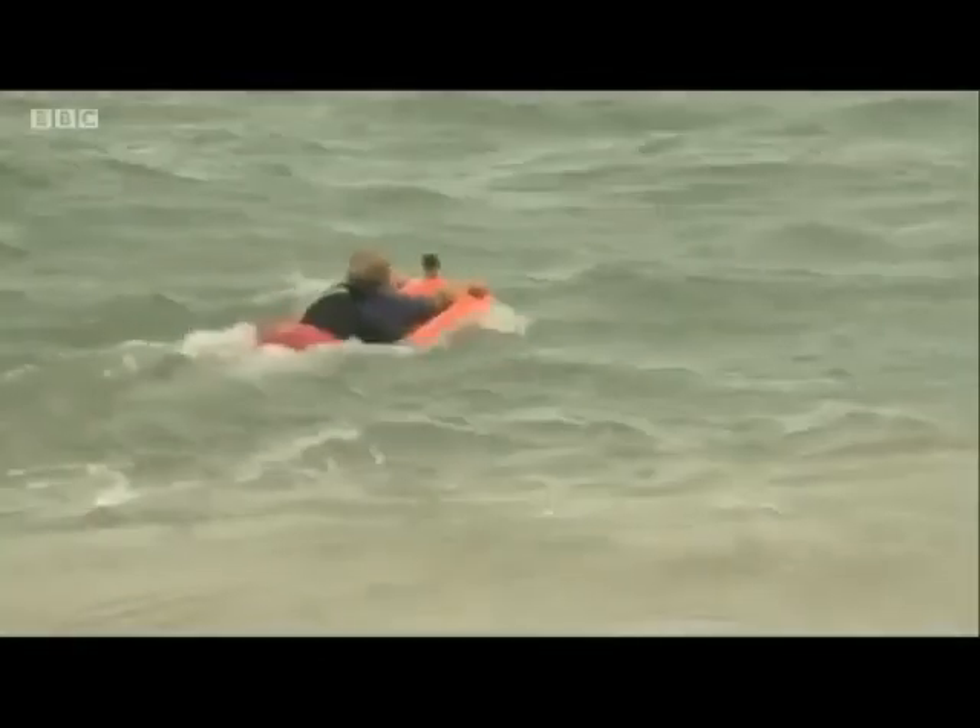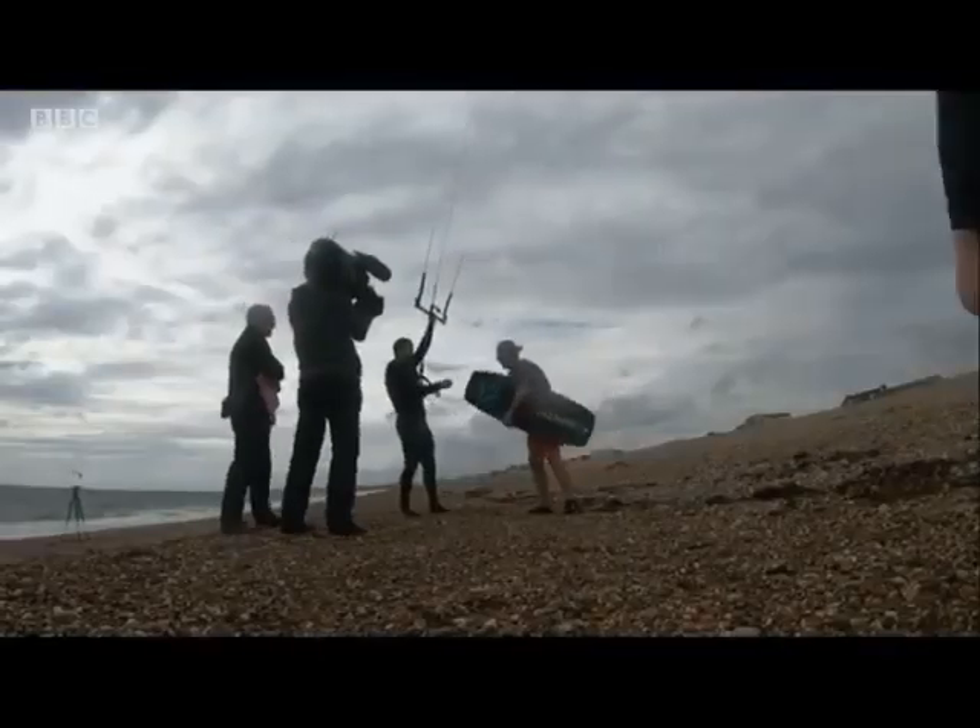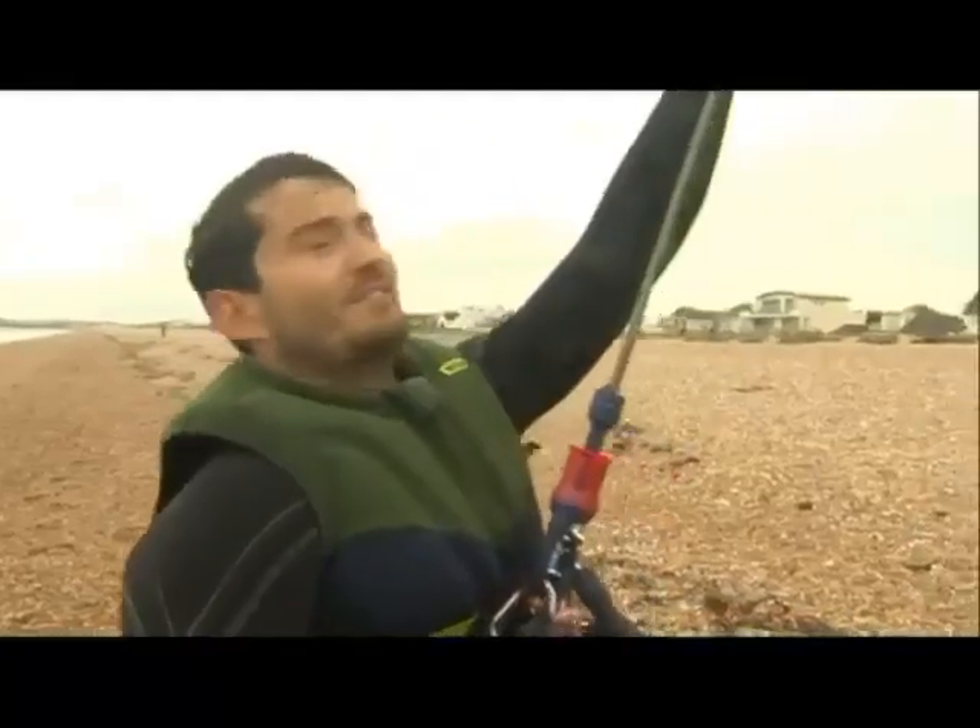As the device was being demonstrated to us today in Shoreham, a kite surfer got into difficulty and was separated from his board. In minutes, it was returned to him. I thought that was absolutely great. She was in the right place at the right time with the right equipment.